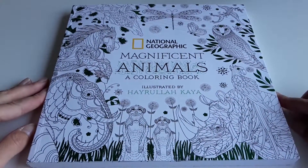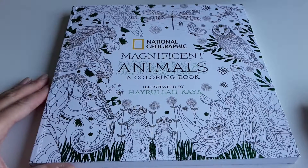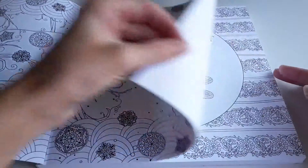National Geographic has made a colouring book called Magnificent Animals, illustrated by Hayrula Kaya — I hope I pronounced that correctly. I believe the artist is from Turkey, and in this book there are all sorts of animals.